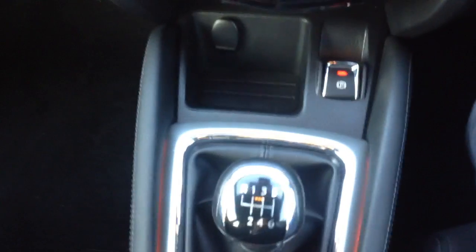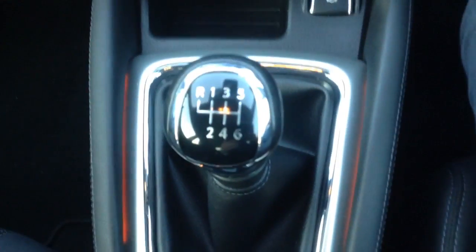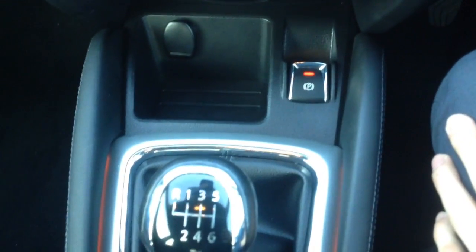It's the 1.2 turbo engine which is really good on fuel consumption. It's got a 6 speed gearbox and down there you can see the electronic parking brake.